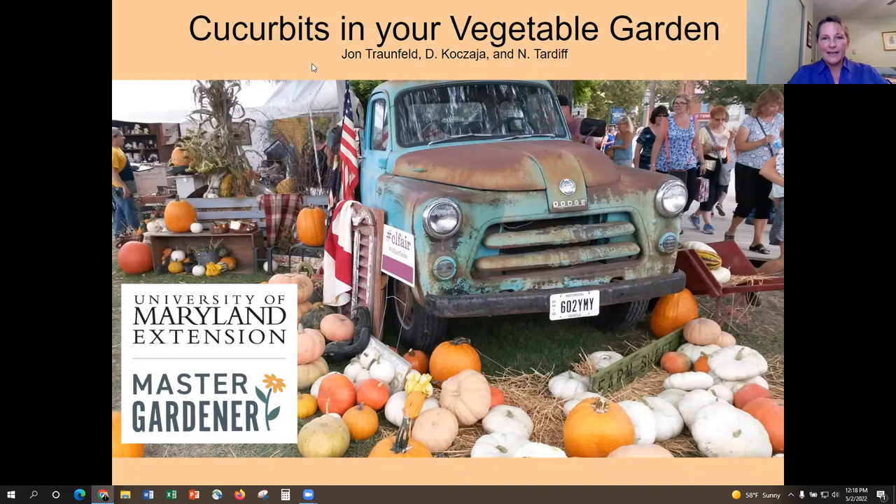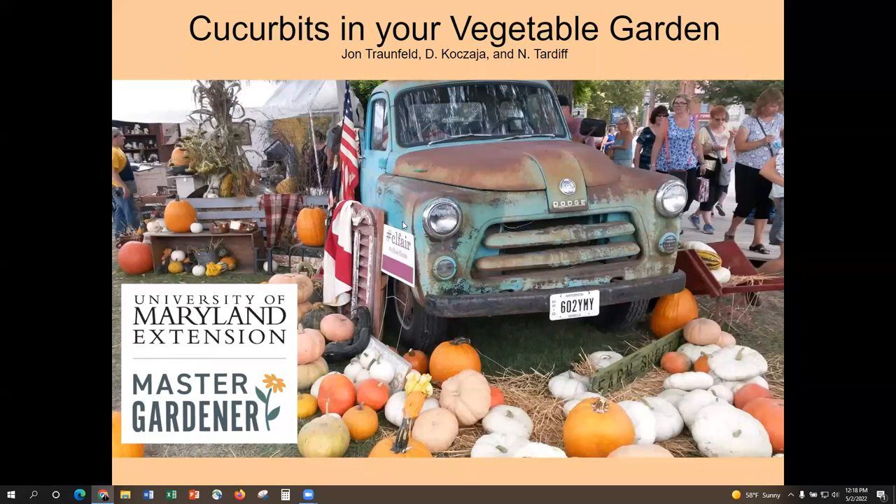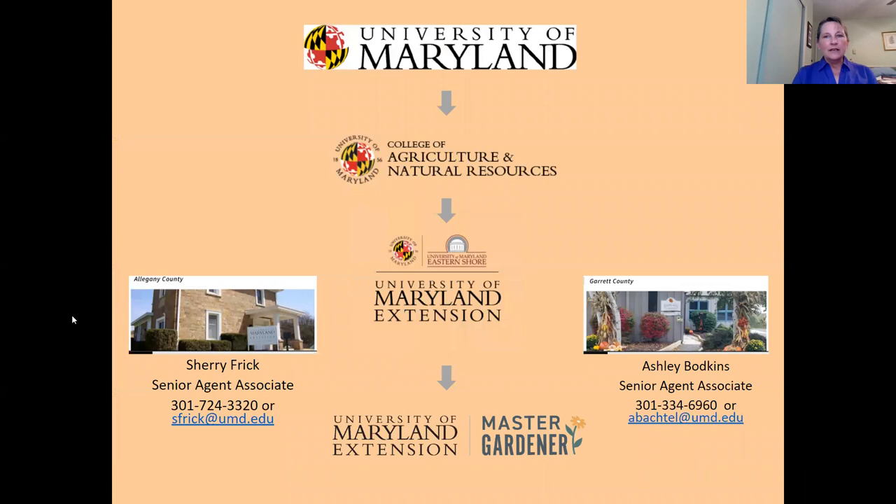Just a note: we are recording this presentation. Anybody who is participating is giving consent by being part of the recording. So we're going to talk about pumpkins and cucumbers and all that great stuff today — pumpkins just make me happy.